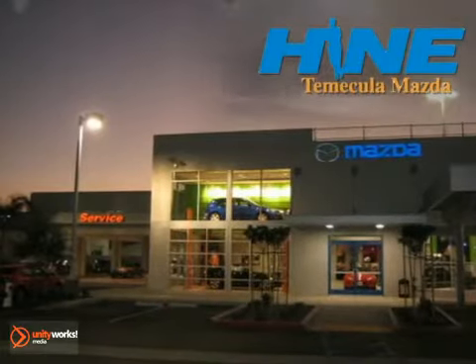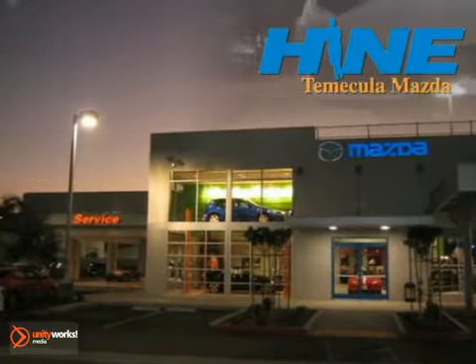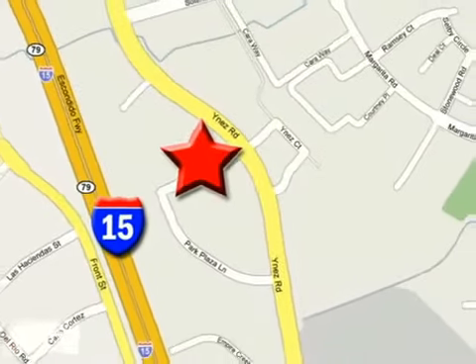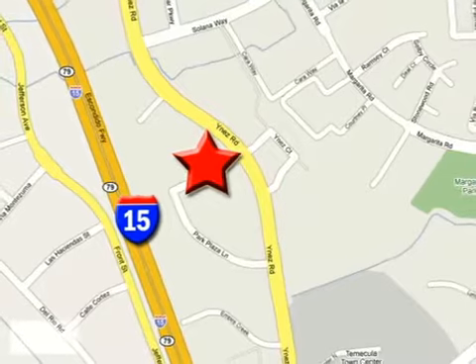Buy with confidence today at John Heim Temecula Mazda. We are conveniently located at the corner of Inez and DLR in the Temecula Valley Auto Mall. I got mine at Heim — get yours today.